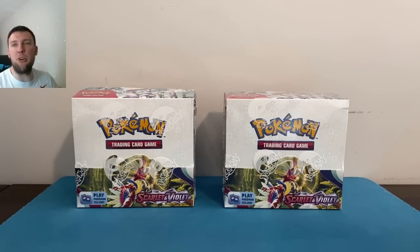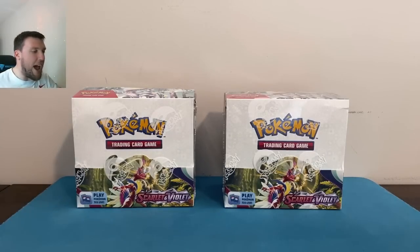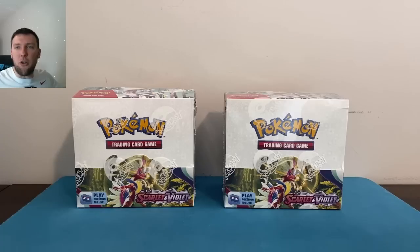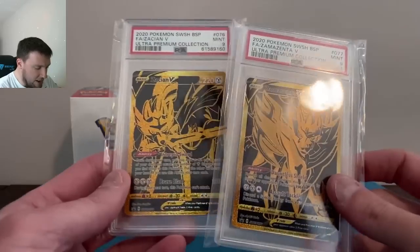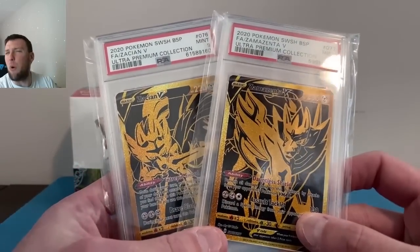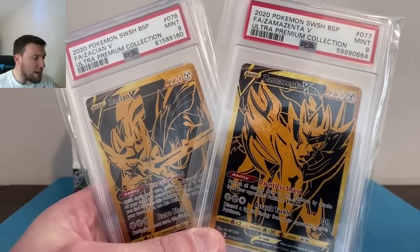This week we've done every product so far: single pack blisters and three-pack blisters were great, ETBs were meh, booster bundles were junk. Also today it's the April slab giveaway — and it's not just one slab. We've got two slabs going to one winner, because it's twins — the Zacian V and the Zamazenta V black and gold cards from the Sword and Shield Ultra Premium Collection.